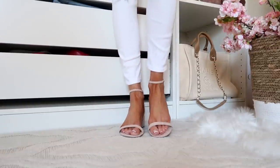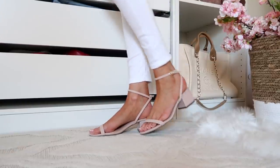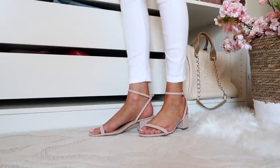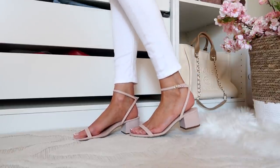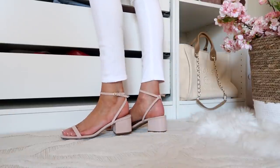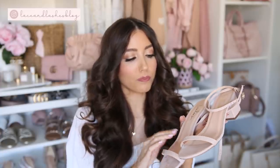Another great option are these little block-heeled sandals with a strap around the ankle. I recently shared these in a spring dress try-on haul and they went with every single dress. They're about two and a half inches — a block heel, so really easy to walk in. Comfort level about seven to eight out of ten. They're really beautiful and came in a few other color options as well.